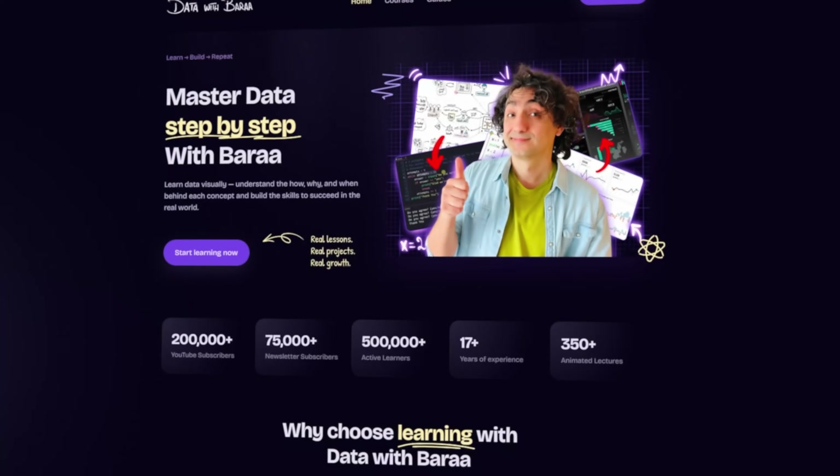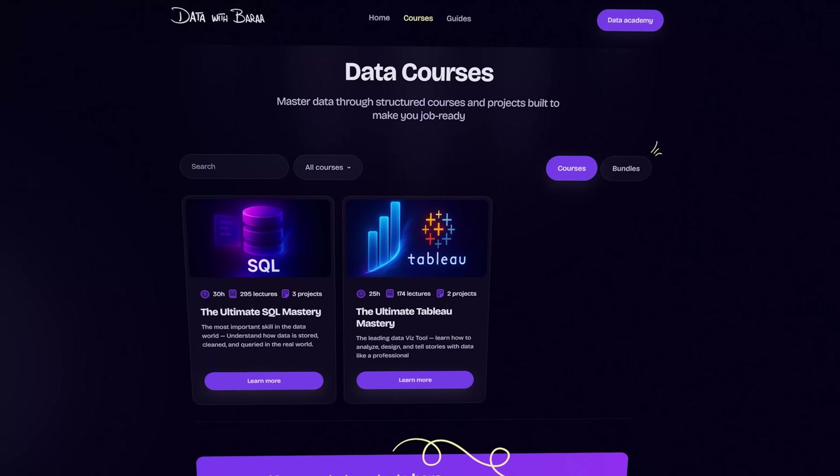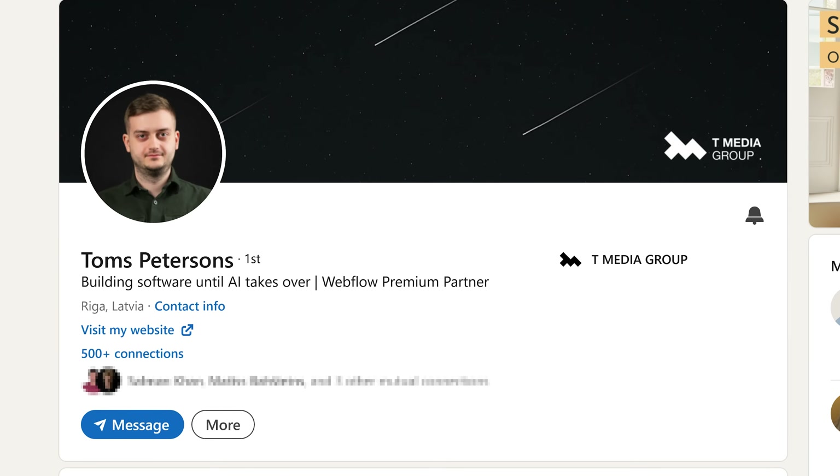If you want to build a similar platform with complex requirements and you don't want to do it solo, don't have the time, or want speed and professionality, then I totally recommend contacting Tom's from T Media Group — you can check the links in the description. They can understand your requirements and vision, design it, and build it fast.